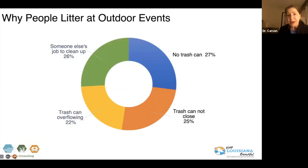One deeper dive question was about outdoor events — there are lots of outdoor events in Louisiana. Interestingly, reasons why people litter at outdoor events broke down almost evenly across four responses: someone else will clean up after me; there's not a trash can close by; there's no trash can at all; or the trash can was overflowing, so one more piece probably doesn't matter. All of these can be handled through an organized approach, and Keep Louisiana Beautiful has already started that.